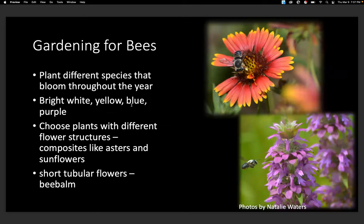Gardening for bees: you definitely want to plant different species that bloom throughout the year because different bee species emerge at different times. Many time their adult emergence to when certain flowers are blooming. If you have something blooming throughout the year, you'll attract a higher diversity of bee species. Bees also like bright white, yellow, blue, and purple flowers, and you want to choose plants with different flower structures as well.